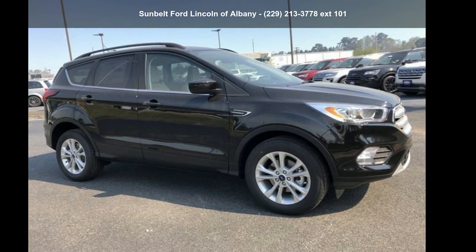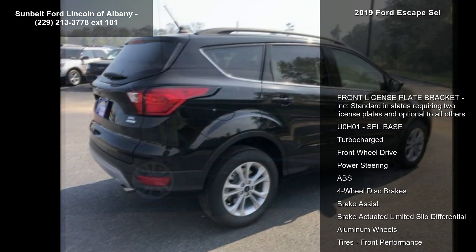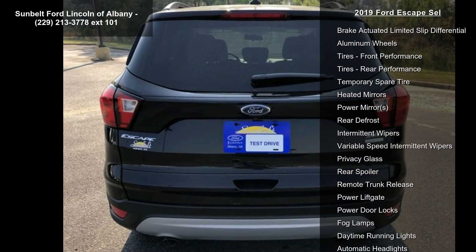Presenting the Ford 2019 Escape SCL. This may be the set of wheels you've been looking for. Enjoy these notable features: Front License Plate Bracket included, standard in states requiring two license plates and optional to all others.